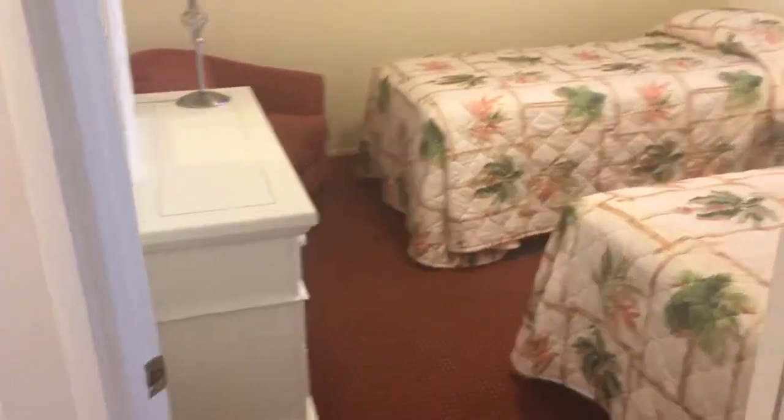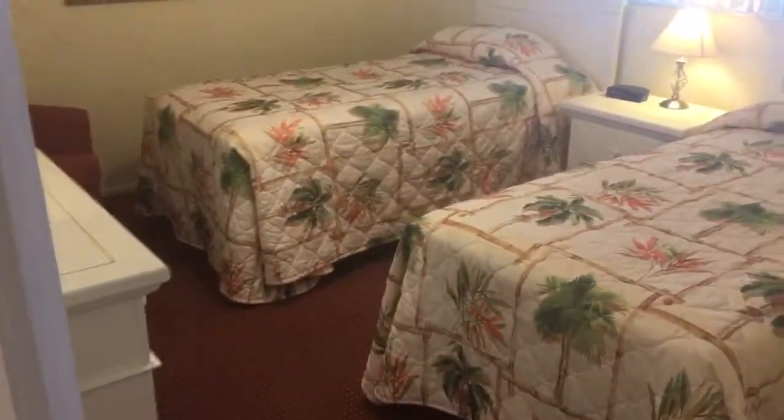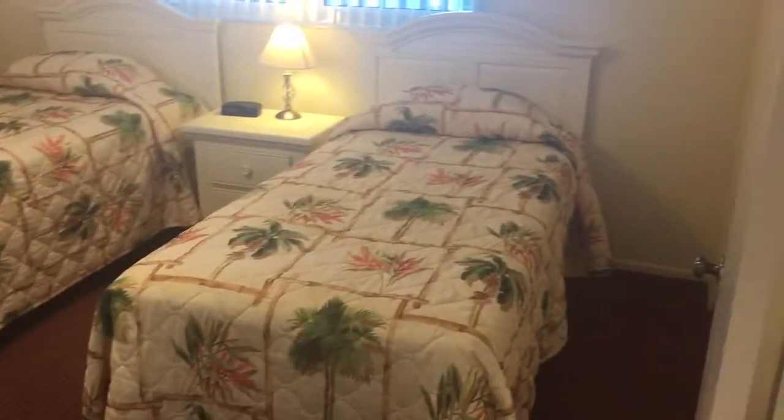Sandpiper coming in. Unit 406. Guest bedroom.